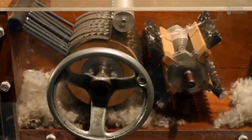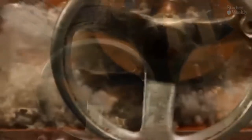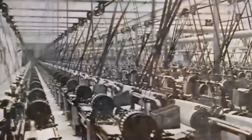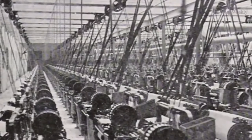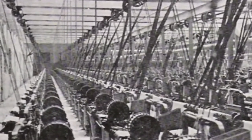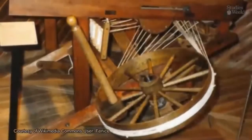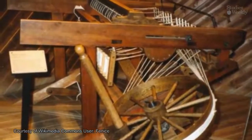In 1793, Eli Whitney invented the cotton gin in the United States. The cotton gin was a machine that made harvesting cotton easier and faster, quickly separating the seeds from the cotton fiber. From there, the raw cotton was sent to a cotton mill. Cotton mills were large factories where cotton was spun into fabric that could be used for clothing. The machinery used in the cotton mills was developed from an early device called the spinning jenny.